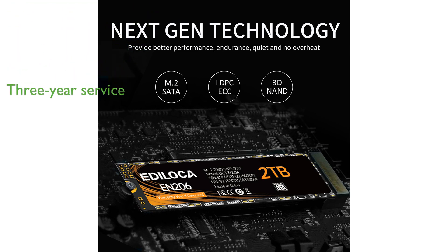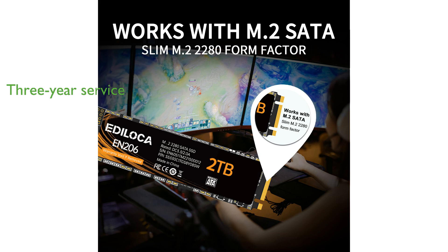Edeloka provides a three-year limited service on this SSD, with rigorous quality control standards ensuring that each drive meets high standards before delivery.